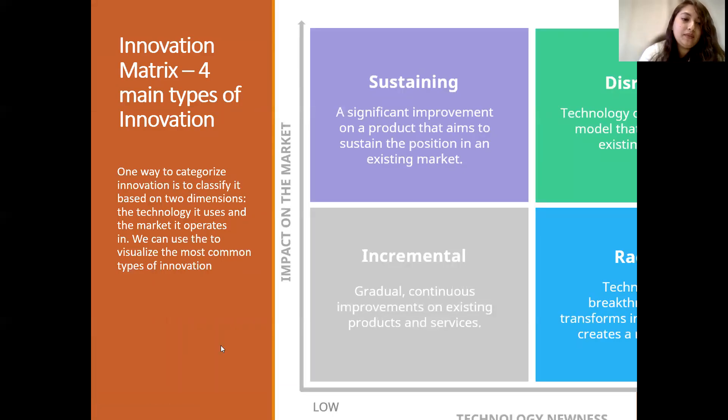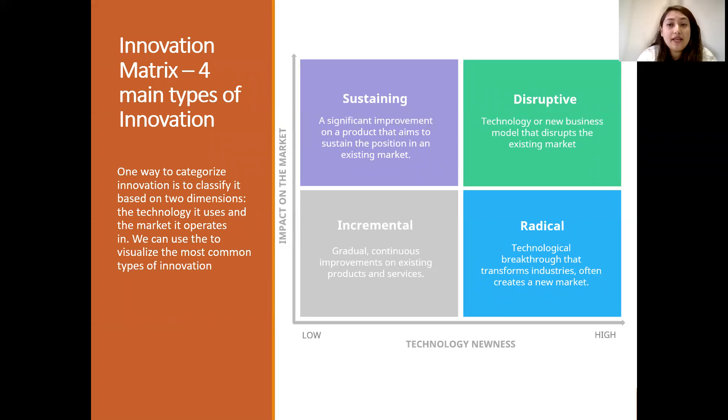Looking at the innovation matrix, the main types of innovation are: sustaining, disruptive, incremental, and radical. On the diagram, technological newness is on one axis and impact on the market is the other. For incremental innovation, technological newness is low and the impact on the market is also low. For sustaining innovation, technological newness is low but the impact on the market is high. For disruptive innovation, both technological newness and market impact are high. For radical innovation, technological newness is really high but the impact on the market is low.